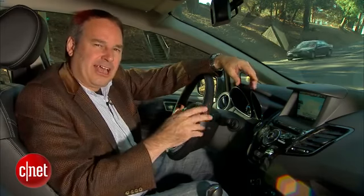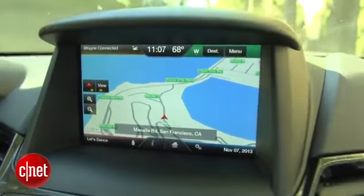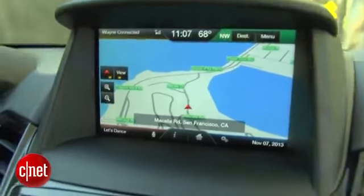Voice command also works with this system and it actually works really well — that's one of the best parts of this car. If I want to put in an address, I can say the entire string: the number, the street, and the city all in one go. I don't have to put it in separate buckets like in other systems. So this is a pretty advanced system as far as voice command goes, but the problem is it just does not process too quickly.